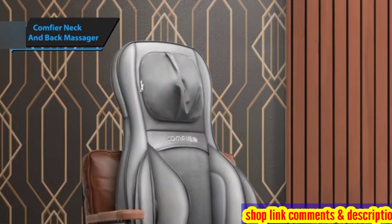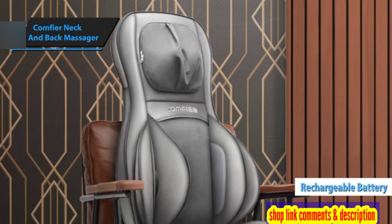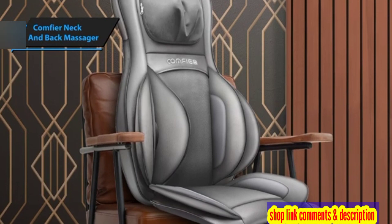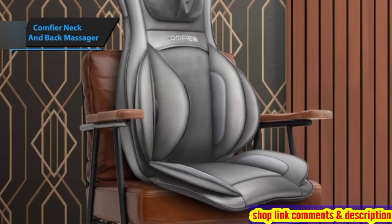Beyond the aforementioned features, this massager also includes a built-in rechargeable battery, thus eliminating the need for a power outlet. Its compact and portable design enhances its usability, allowing you to carry it wherever you go.